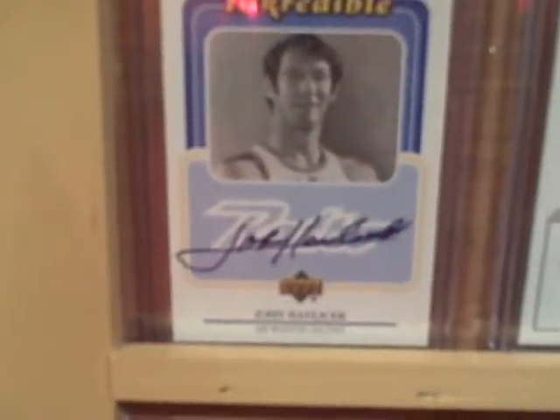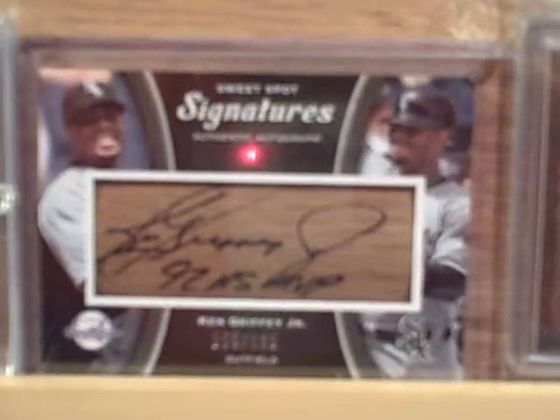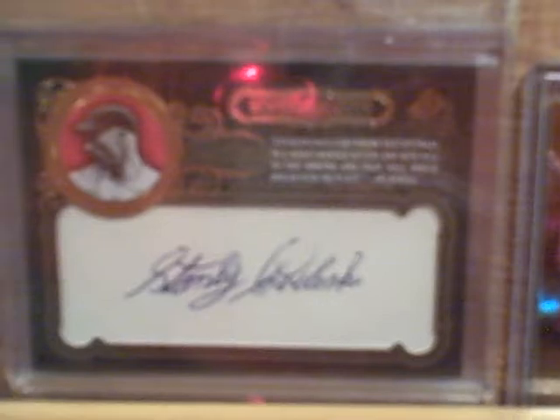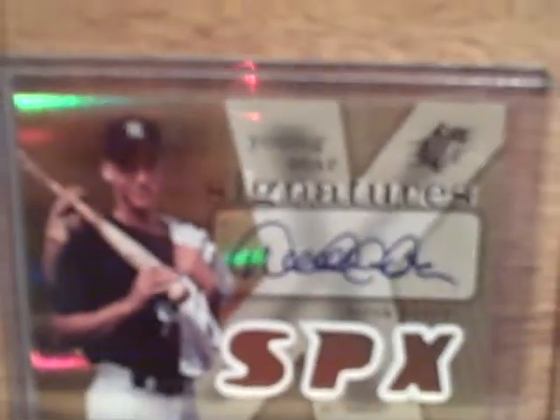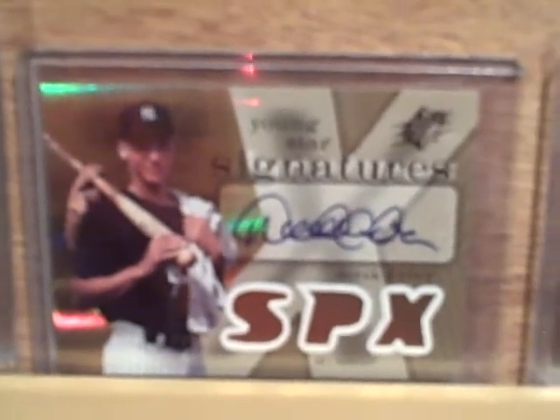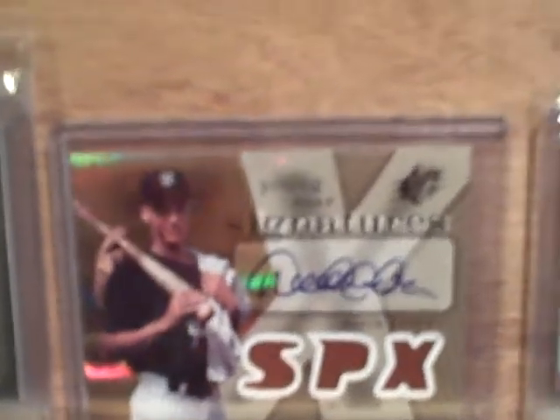John Havlicek autograph. Two more rows, guys. Mike Conley from Exquisite. Ken Griffey Jr. autograph bat barrel. There's a cut autograph I got from Steve at Card Collectors Paradise. Stanley Kovaleski. This card I just added in two minutes ago — Derek Jeter autograph. I got that from Bobby AF Cop 13, you guys know that.